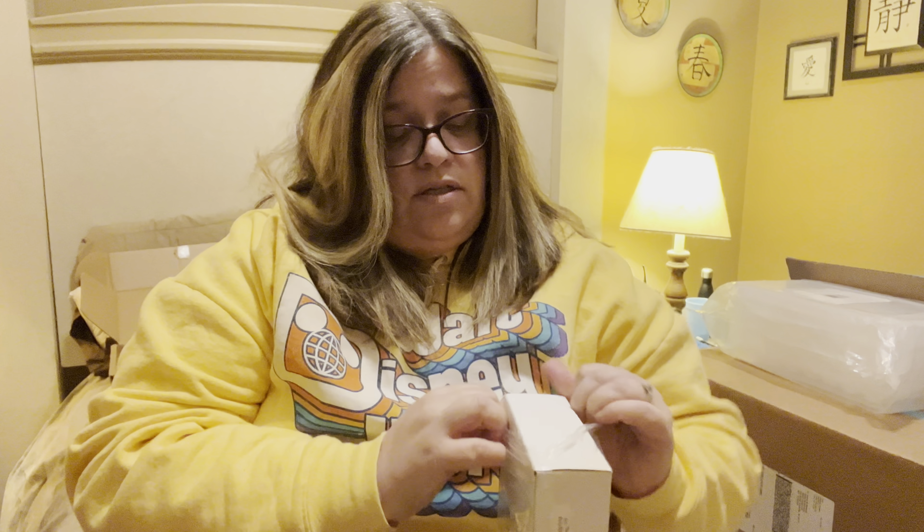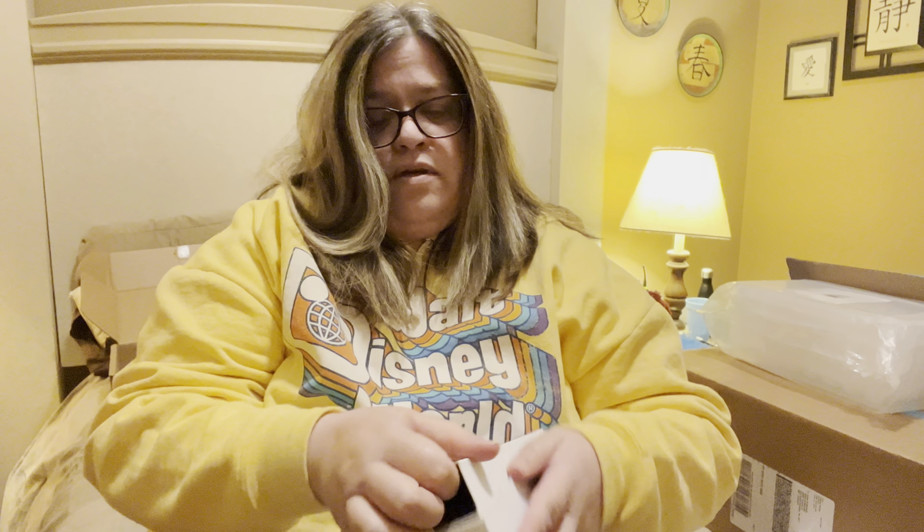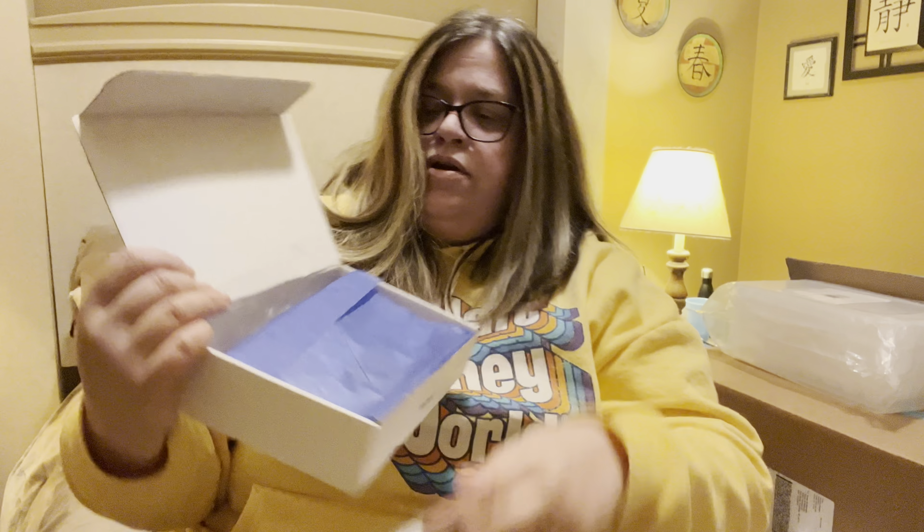Sorry about the glare — I'm upstairs, not in the basement tonight. Don't forget to go ahead and subscribe to my channel, hit the notification bell, and hit the like button if you like these videos. Let's go ahead and get into the box.